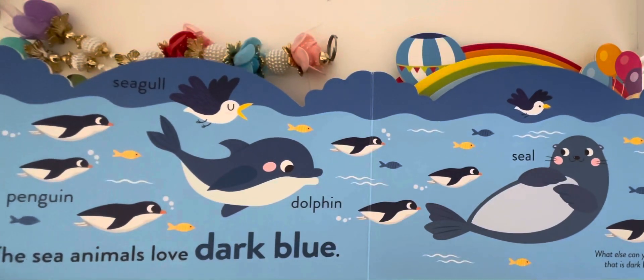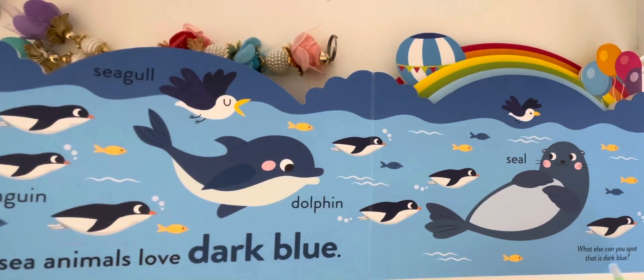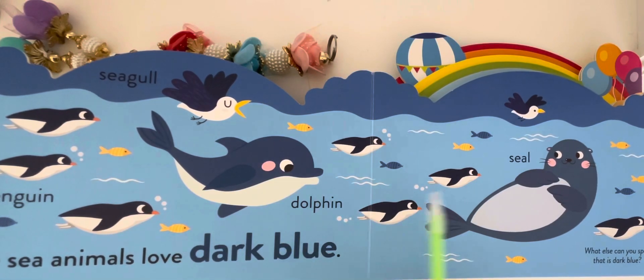The sea animals love dark blue. What else can you spot that is dark blue? Penguin, seagull, dolphin, seal.